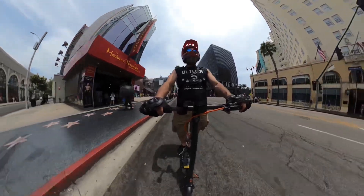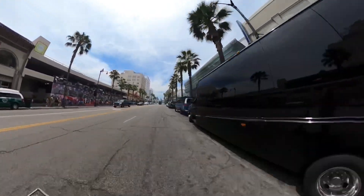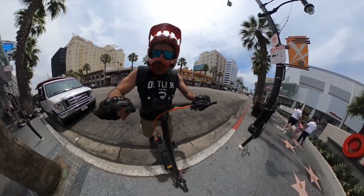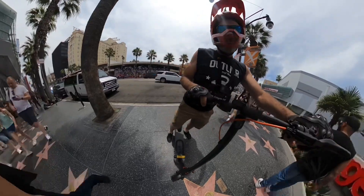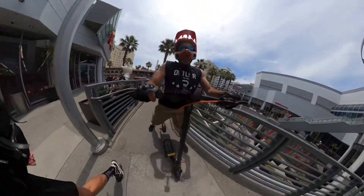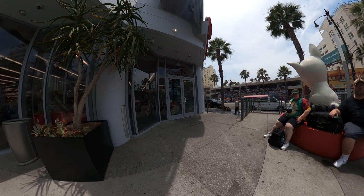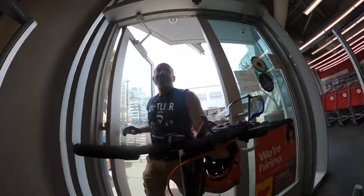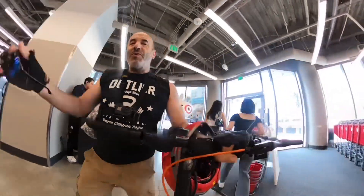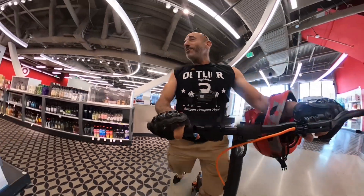We're closing in on Target now. A nice thing about a little scooter like this is getting over curbs — it's so easy compared to a big scooter. I'm going to see if they'll let me walk this around instead of tying it up outside. They'll probably tell me to put it in the corner, which is okay too. I asked the guy and he said yes — now we know we can walk our scooter around Target. I'm probably going to ride it a little bit inside too.